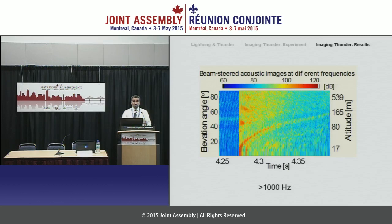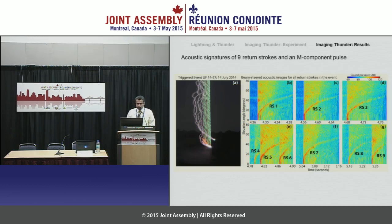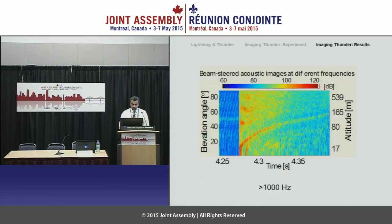This event had nine return strokes — let's see if we observe all of them. The left panel shows the long exposure time of the lightning event, and the right panel shows the individual acoustic signatures of the return strokes. Looking at the very first return stroke magnified, you can also see another signature here. This is not a return stroke — it's associated with a current pulse called an M-component, basically a continuing current that occurs after the return stroke. Sometimes they create acoustic signatures, sometimes they do not.